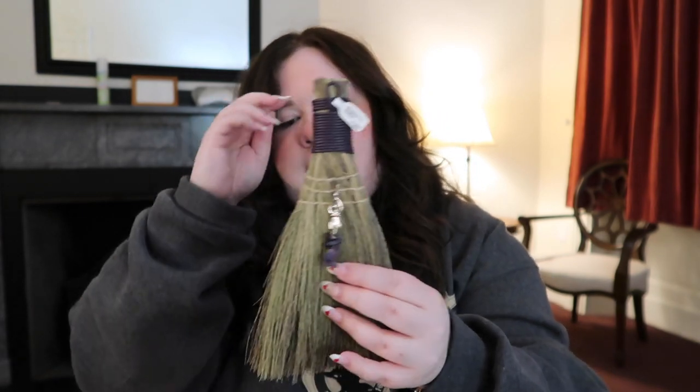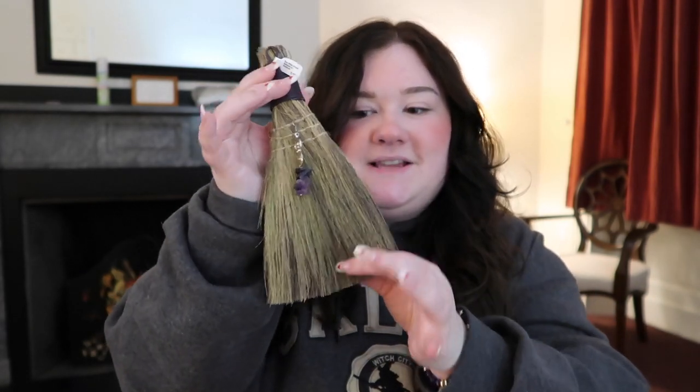Next we went to a store down by the wharf called Enchanted — it was like a little magic shop, very cute. In there my mom got me this little broom to put on my altar. It smells like the store and it has a little goddess pendant with amethyst. There's actually a broom-making class down by the wharf — I think it's called the Witchery store — and I was going to do it, but it was kind of expensive and I didn't want to do it alone. So my mom surprised me with this little broom instead. I'll probably do the class eventually.